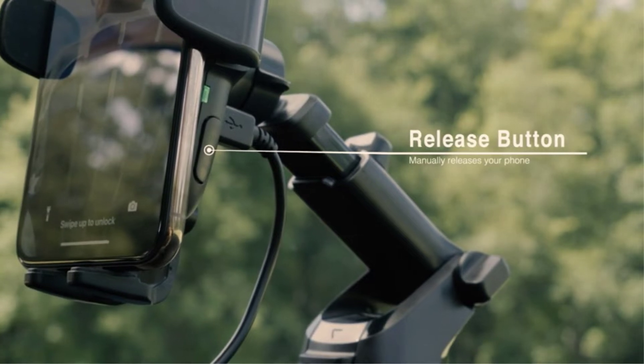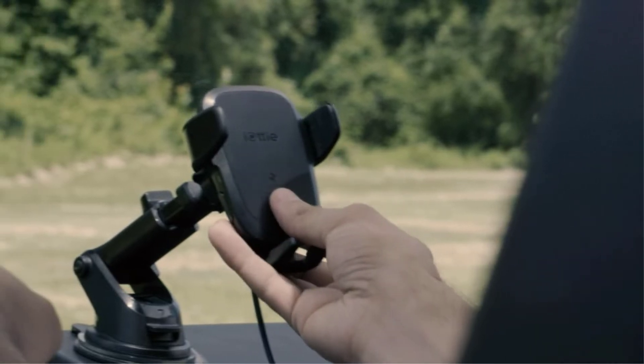The internal battery in this charger stays charged even after it is unplugged for added convenience. This charger should be compatible with most smartphones.